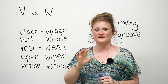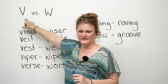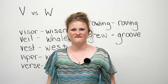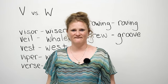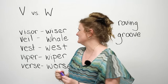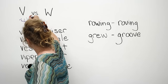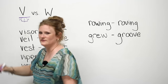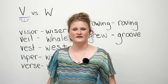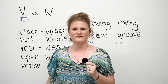The easiest way to get this down is: when you say the V sound, you've got to stick out your two front teeth. V, V, V. Number one rule — when you want to say the V sound, you have to stick your front teeth out over your bottom lip. V. Your bottom lip is going to make the air come out and create the sound of V.